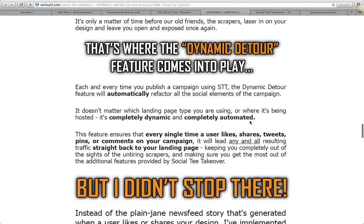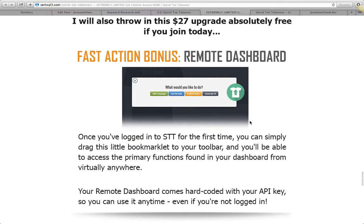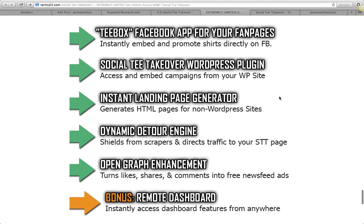For those who have followed us, you've seen that we've done some t-shirt campaigns in the past, and we're looking at doing more in the future — especially with this — based on the simple fact that the software is gonna make it so simple. You're gonna have a remote dashboard, and you are going to absolutely love this product.